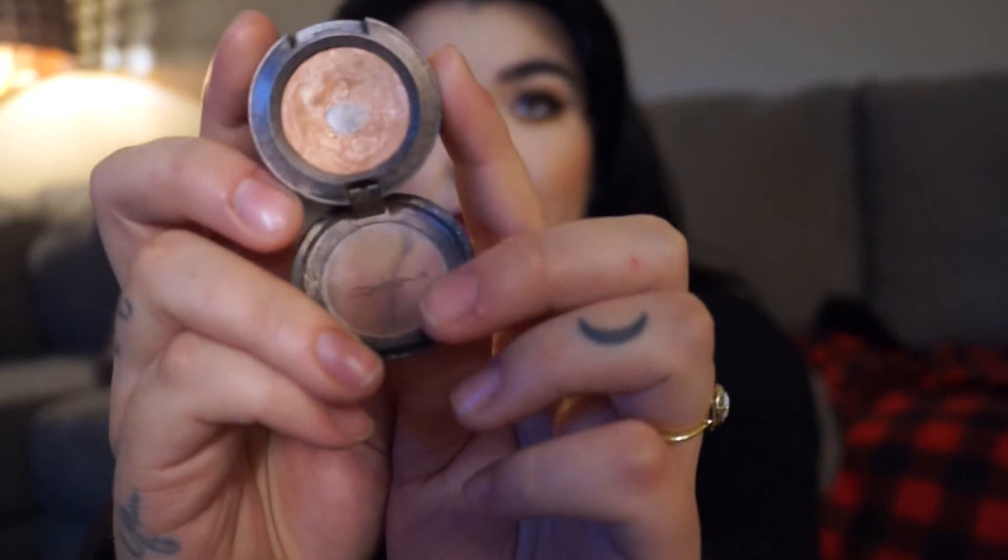My favorite highlighter is actually an eyeshadow from MAC — Natural Flirt, an Extreme Dimension Shadow. I have it on today. It's just beautiful — a pinky champagne color. I love it on my cheekbones, nose, cupid's bow, inner corner, and lid. Everywhere. It's just so beautiful and soft-looking. It is my favorite favorite thing.